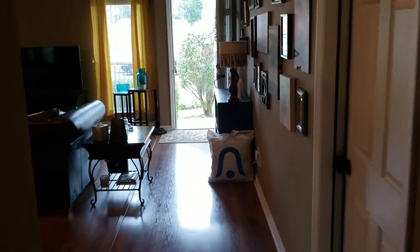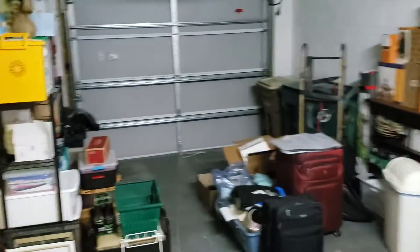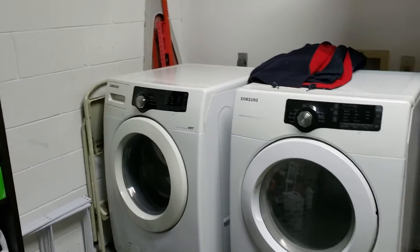And then last is the garage — park your vehicle or use it to store your items — and washer and dryer.